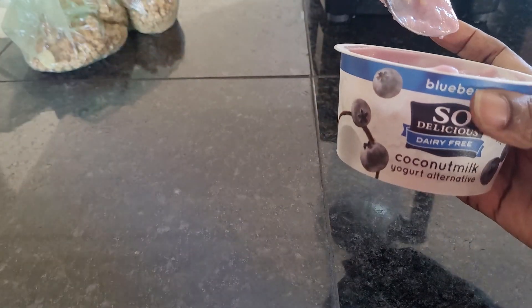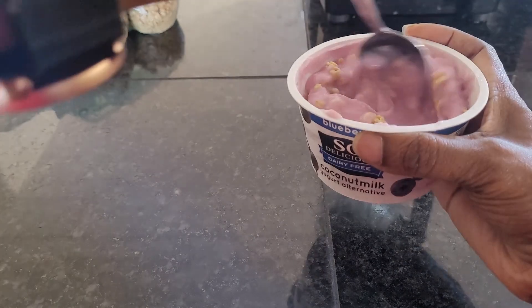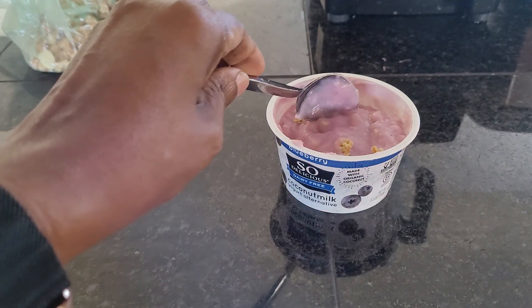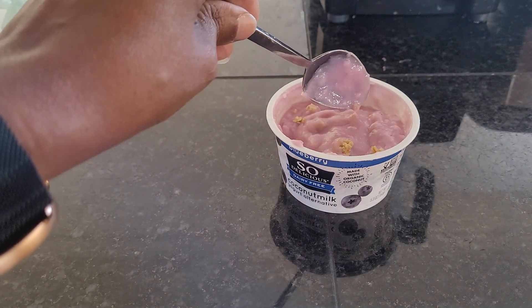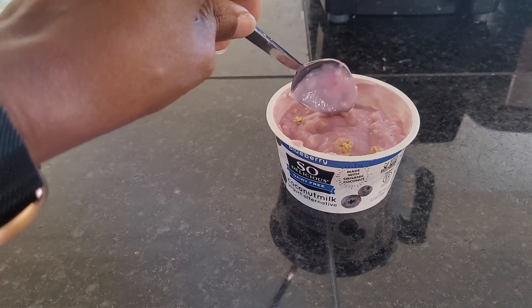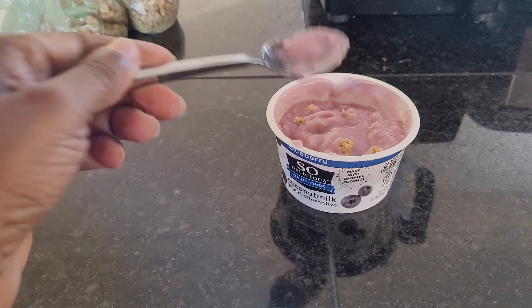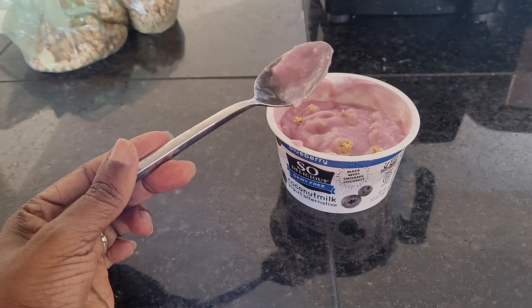Definitely try So Delicious blueberry yogurt — it is dairy free and made with coconut milk. Leave me a comment below and let me know if you've tried their products and what you think about them. Also make sure you like and subscribe to the channel so you can come back and get more breakfast items. Once again, you've just been watching A Picky Vegan.